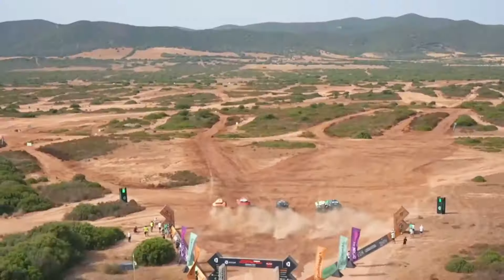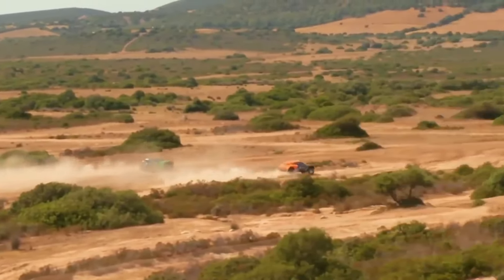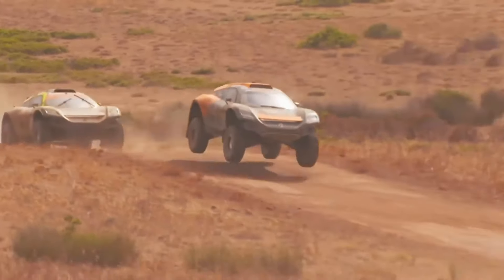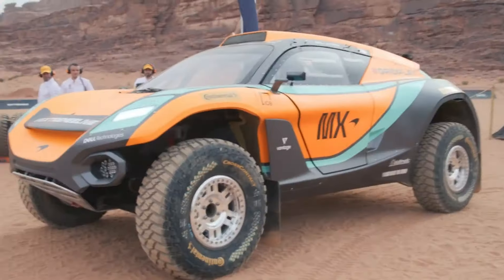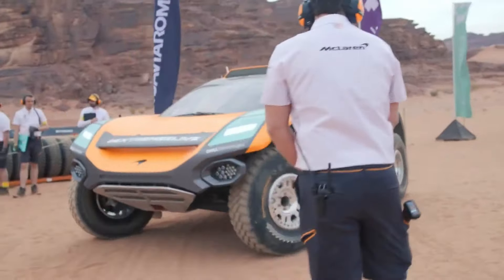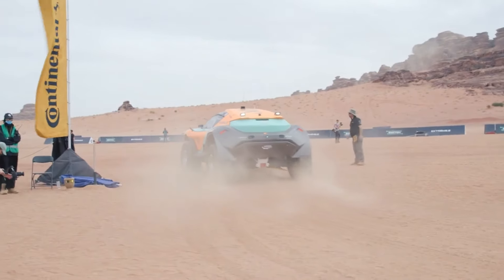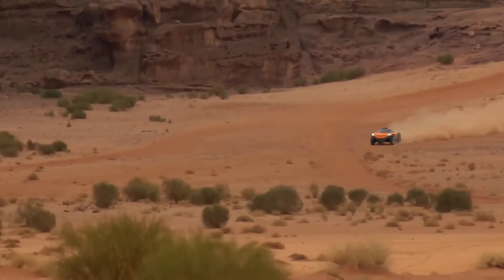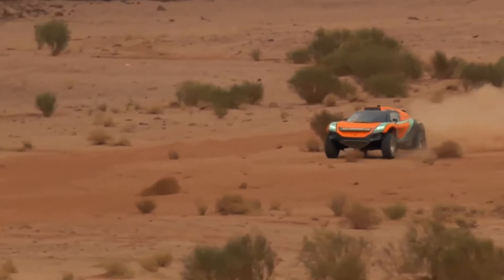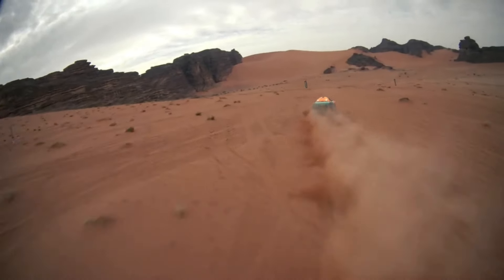Get ready to rev up your engines for the Extreme E series — the electrifying SUV racing competition that's pushing boundaries like never before. With the Odyssey 21 vehicle at the heart of the action, teams like McLaren are gearing up to unleash their signature colors and recruit top-tier drivers for the ultimate off-road showdown. Despite limited modifications allowed, McLaren harnesses the raw power of two 544 horsepower engines to propel the Odyssey 21 from zero to 100 km/h in just 4.12 seconds.